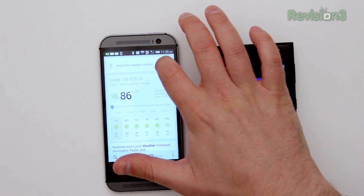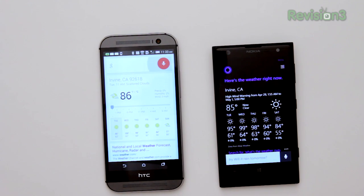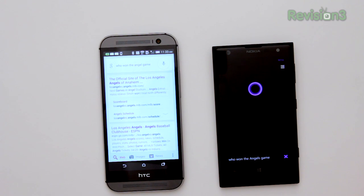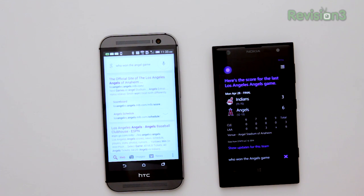Let's go for some sports questions. Asking Google Now: 'Who won the Angels game?' — That took me to the web, though sometimes it will show the actual score. Asking Cortana: 'Who won the Angels game?' — On Monday, the Los Angeles Angels defeated the Cleveland Indians 6-3. That they did.